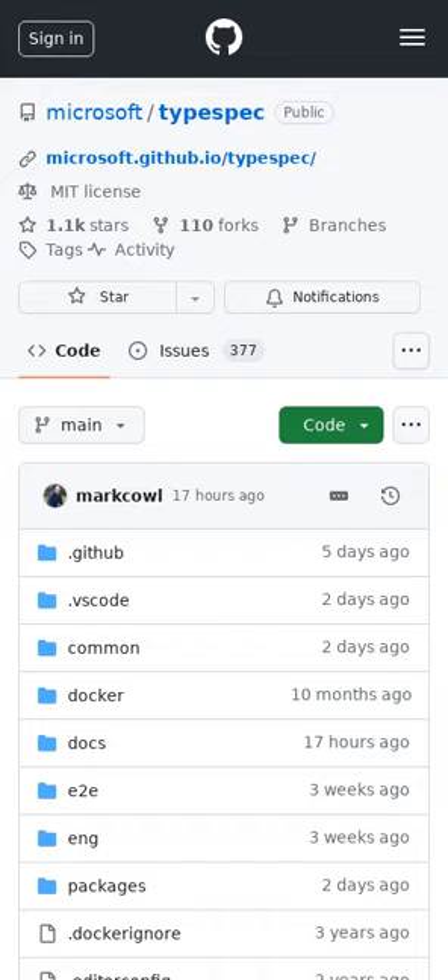TypeSpec is a language for describing cloud service APIs and generating other API description languages, client and service code, documentation, and other assets. It provides highly extensible core language primitives that can describe API shapes common among REST, OpenAPI, GraphQL, gRPC, and other protocols.